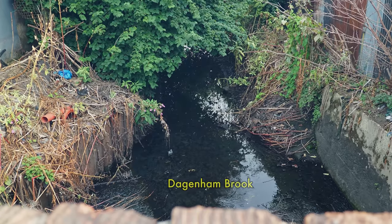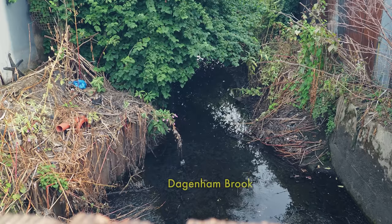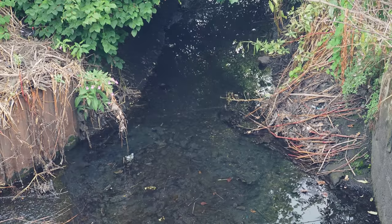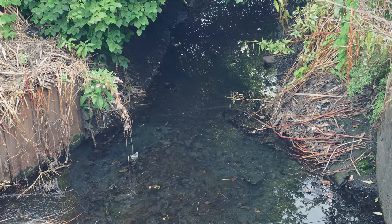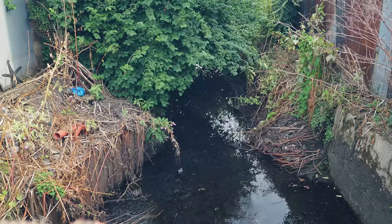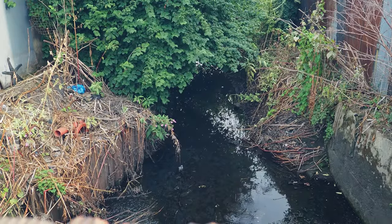And down here we have the Dagenham Brook, one of the rivers of the area. Technically it's a continuation of the Heimhill Brook — some people would say it's more like a drainage ditch that was used as a sewer, hence the name. I'll link below to my video of my walk along the Dagenham Brook.